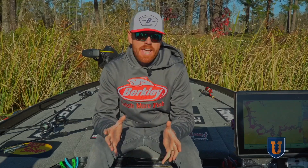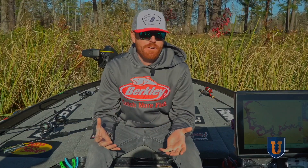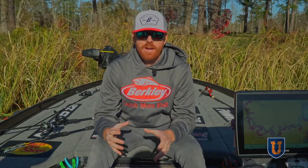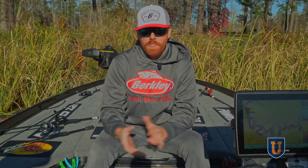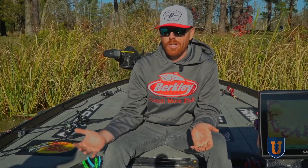Major League Fishing pro Josh Bertrand here, and today we are talking about new forward-facing sonar technology and techniques. This is something that's been around for five or six years, and every single day there's people finding new ways to utilize this technology. We're seeing it utilized on lakes and different times of year that we never thought were possible — from shallow to deep, dirty water to clear water, everywhere in between.